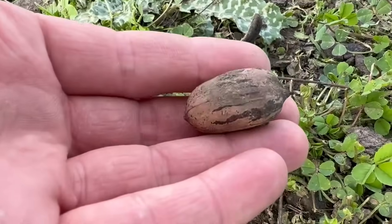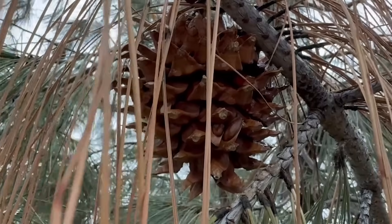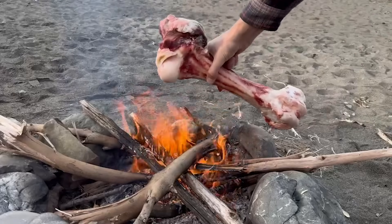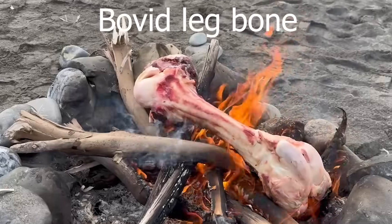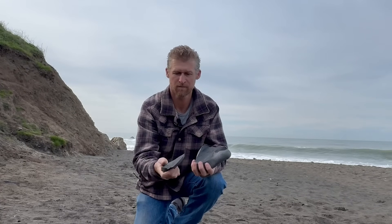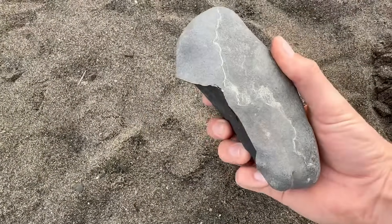We have some solid cores and some very, very sharp flakes. This is our Oldowan toolkit. I'm going to use this today, but I'm going to use this ancient technology as a modern human, which I am. Homo habilis and Australopithecus were not cooking, so they would have been doing this as marrow sashimi — but that's not my style. I'm going to cook my marrow right here on an open fire, right next to the ocean.